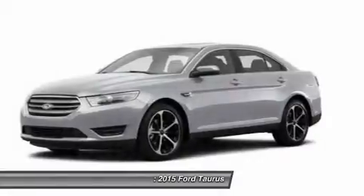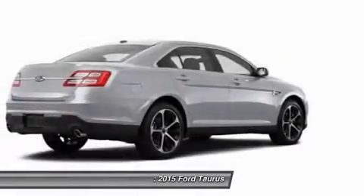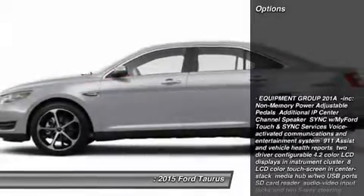The 2015 Ford Taurus. This is it. Crafted by an obsessive engineering and design team, the Taurus was created to compete with some of the world's best. Here are some of this vehicle's great options.